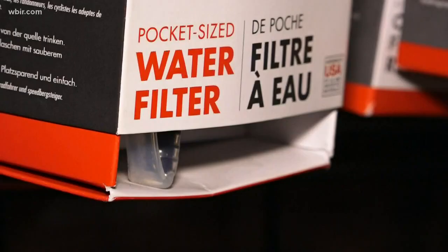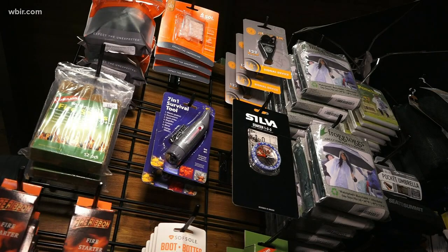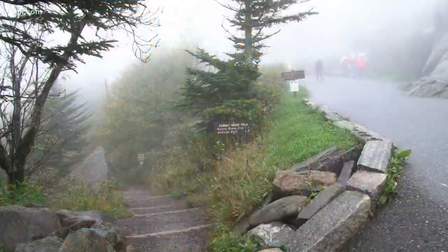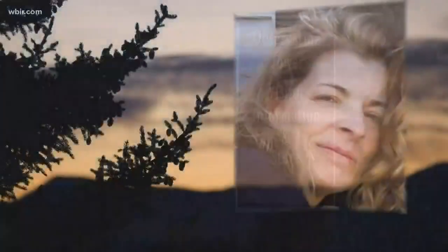First aid kits, water filters, and whistles may feel like overkill for a short hike. But short hikes are the ones that often kill in the park — like one year ago when an Ohio woman on a day hike had nothing but her car keys, got lost near Klingman's Dome, and died overnight from hypothermia.